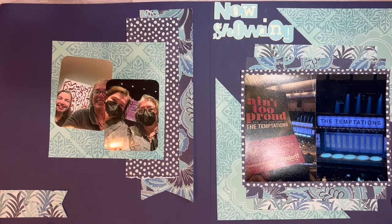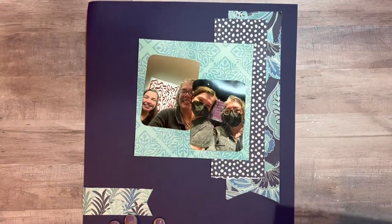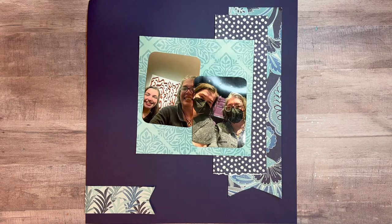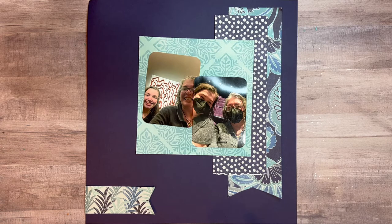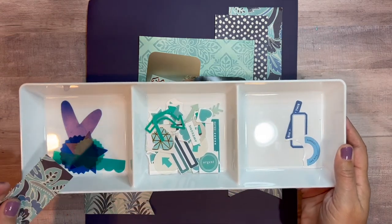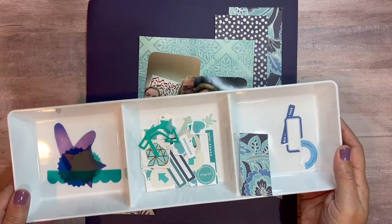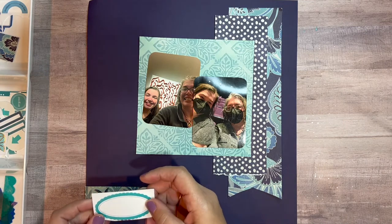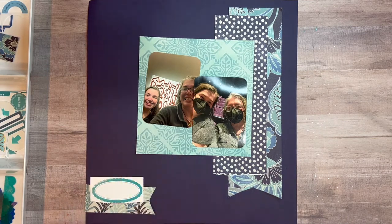I grabbed another scrap piece of paper to tie that in. After that, it's a bunch of clusters. I went into my stash — I have it organized by colors — and pulled out things from the turquoise and blue color families. I've got some extra paper and some acetate pieces I can grab from if needed. I have a Paper Studio sticker, and I happen to have three of them, so I knew right away they would go in each of my clusters.